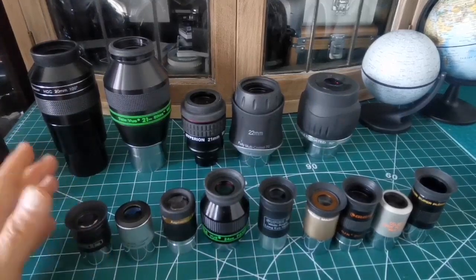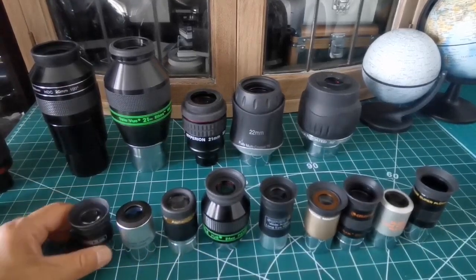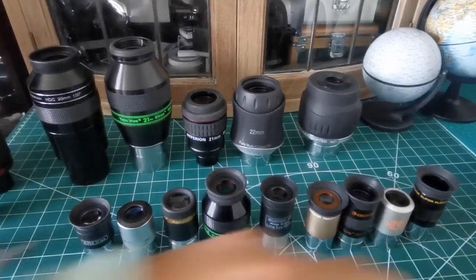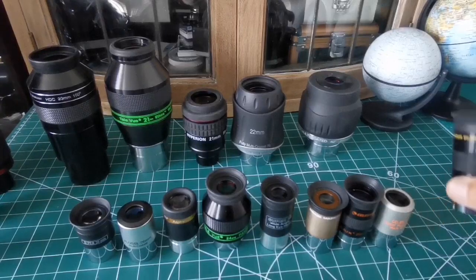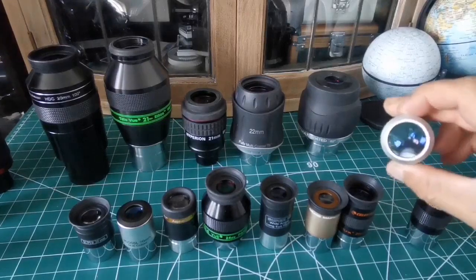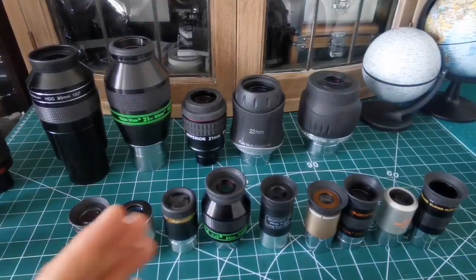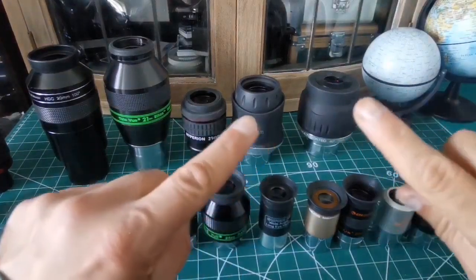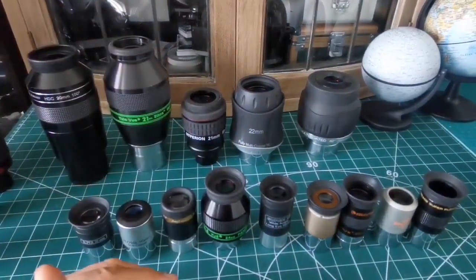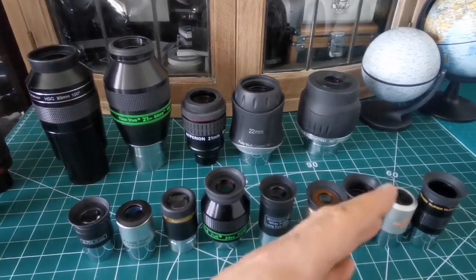What I notice is that the maximum aberration-free area you can achieve exists in a range from 20mm to 26mm. When you go beyond that — say a 19mm eyepiece — you are increasing the aberrations when moving away from the center of the field of view. So the optimum aberration-free area of your eyepieces is in the range of 20 to 26mm.